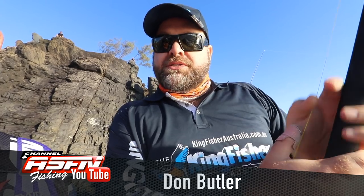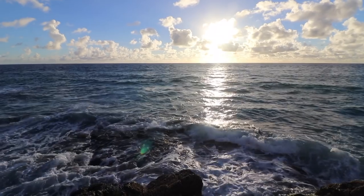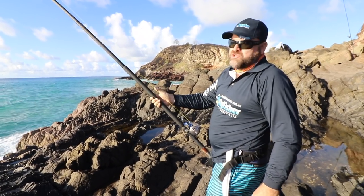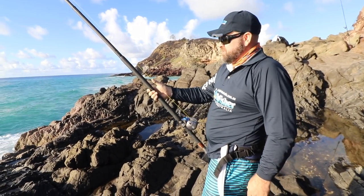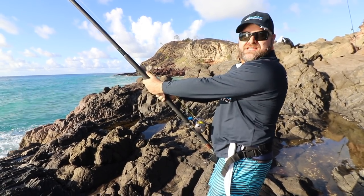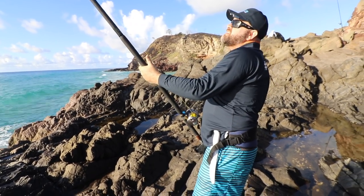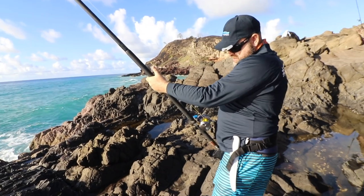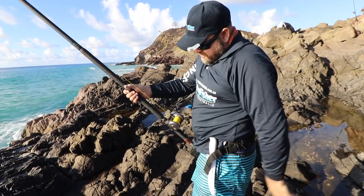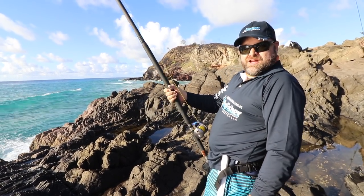There's a live dart out here at the moment and hopefully we can get onto a Spanish Mac or a big GT. It's just been picked up. Not too sure yet what it's on. We've tightened up the drag and looks like he's set and hooked.